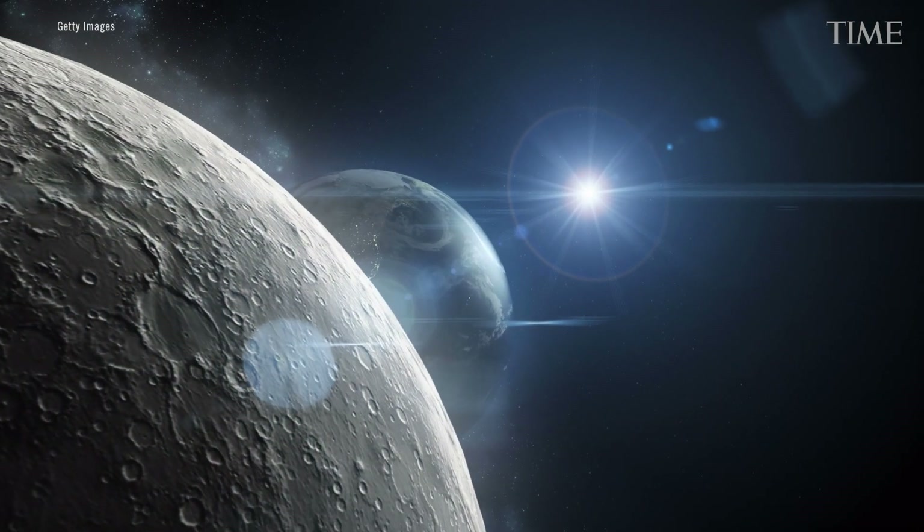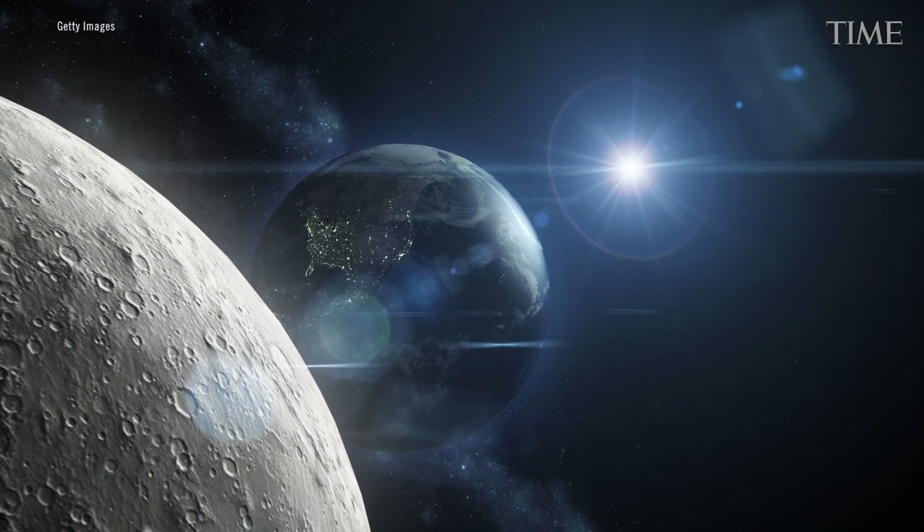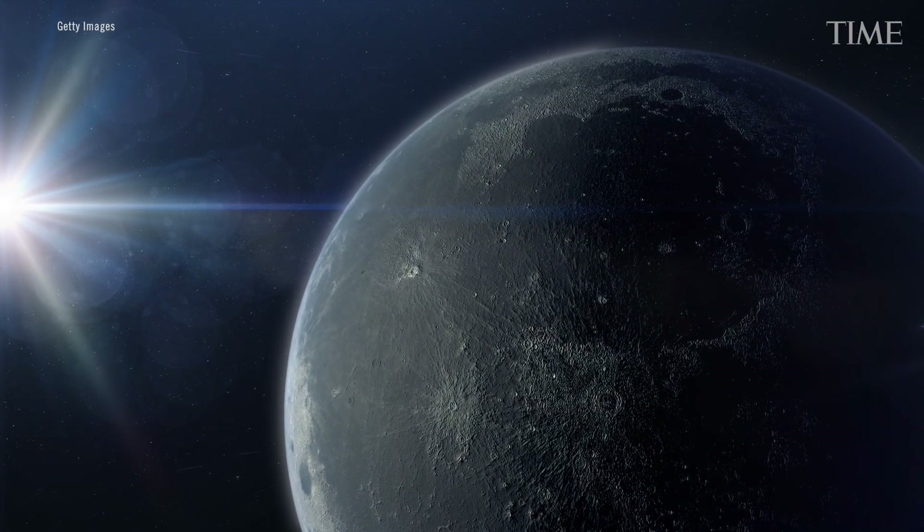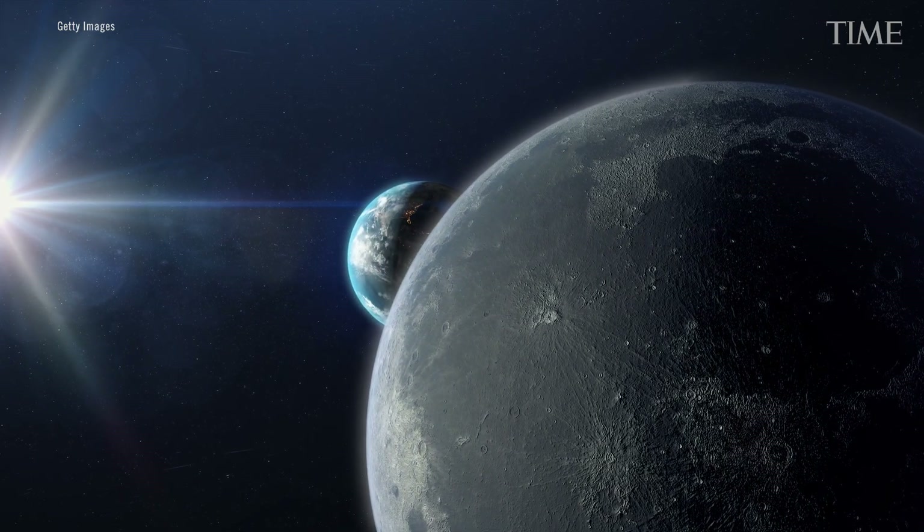The Moon, the Earth, and the Sun are all going around in space. Earth is orbiting around the Sun. Meanwhile, the Moon is going around Earth. And sometimes we all, just by chance, kind of line up in a line.